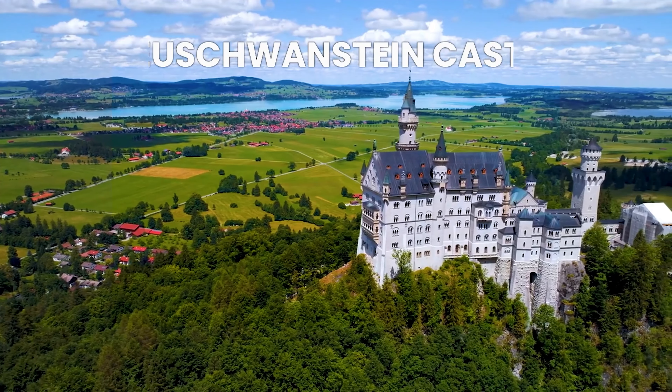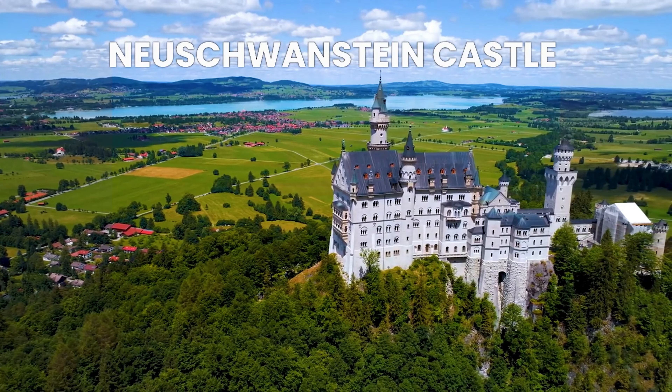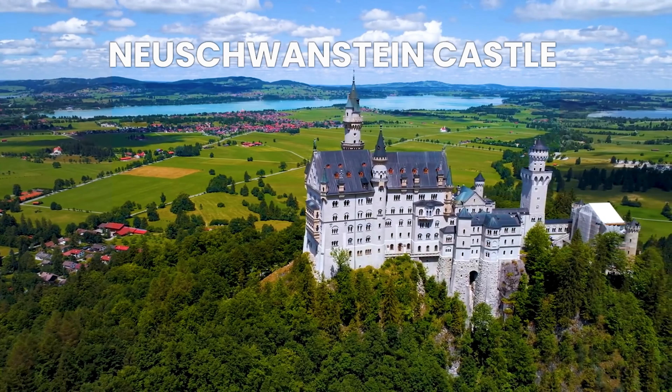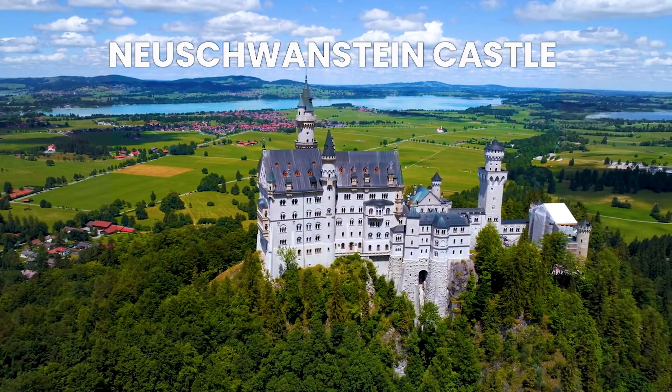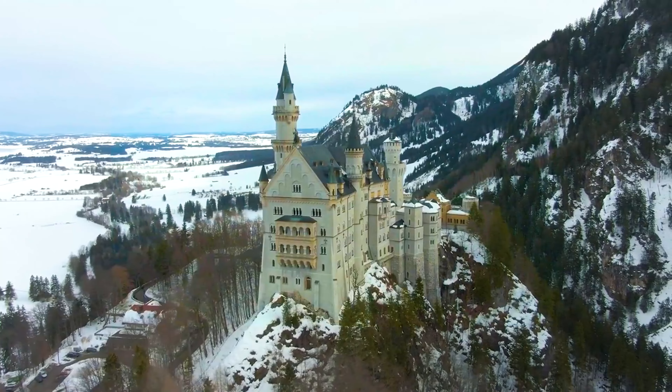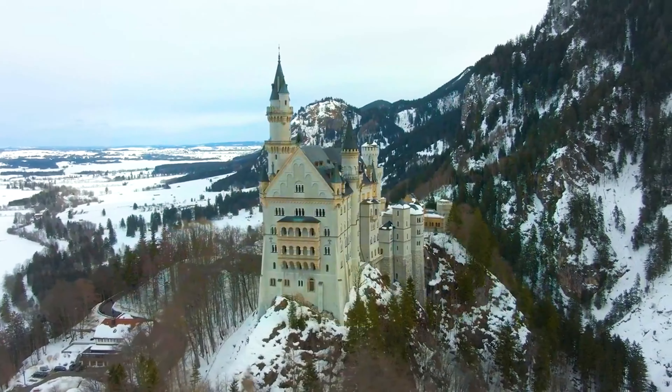Neuschwanstein Castle, located in Bavaria, Germany. This castle was the inspiration for the castle in Disney's Sleeping Beauty, which also served as inspiration for the design of Hogwarts Castle. It's definitely worth a visit for its breathtaking views and fairy tale-like architecture.